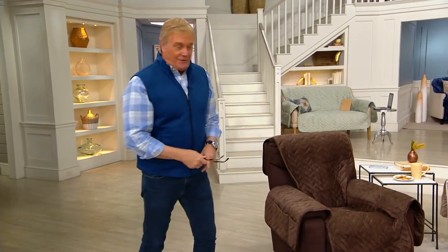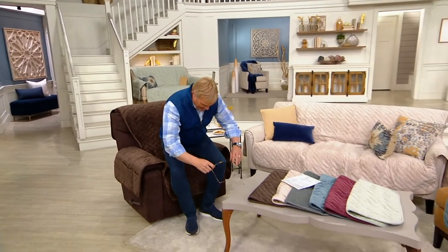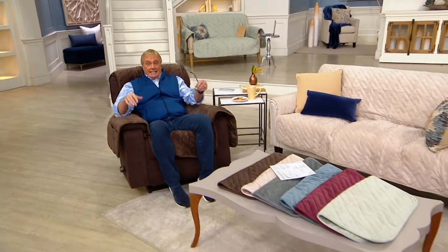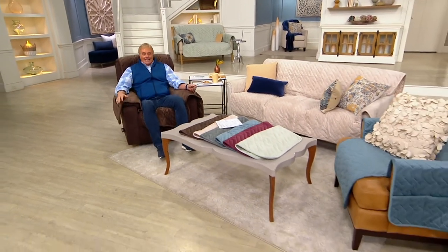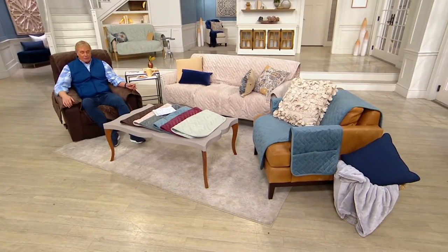Welcome everybody, my name is Rick. We kicked this off last night at midnight and since then over 28,000 of you have said you're picking up today's special value. This is the best value of the day — you can put it on a recliner, a chair, a sofa, or a love seat. You can get it in color, softness, and comfort. We're already at 31,000 sold since we made it available.